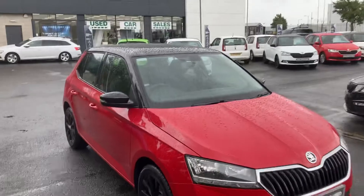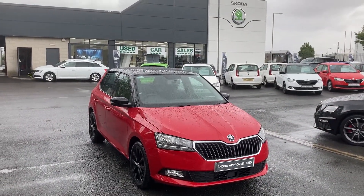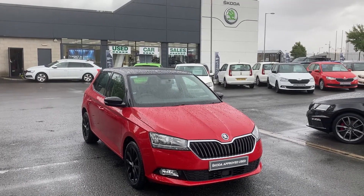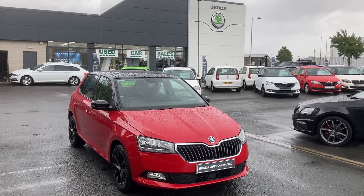If you're interested in this beautiful car or any of our other used cars on site, or even our new cars, give us a call on 028 9068 2255 and speak to one of our salesmen. Thank you, and good afternoon from a very wet Mervyn Stewart Skoda in Belfast.